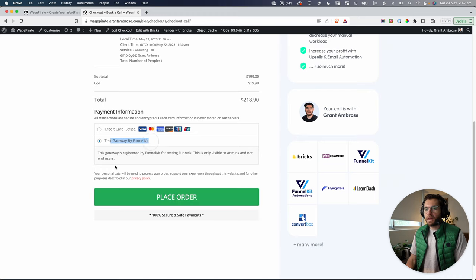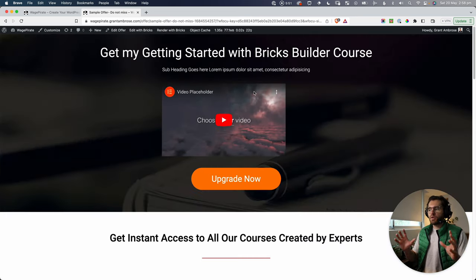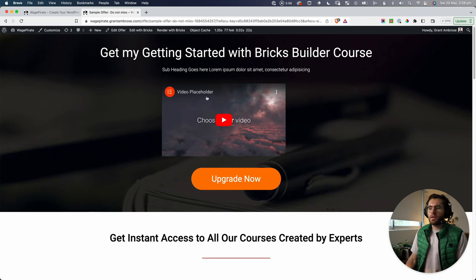I'm going to use a test gateway to go through the process and place my order to book in for the consulting call. Notice what happens — we go from there to an upsell that says 'Wait! Get my Getting Started with Bricks Builder course.'